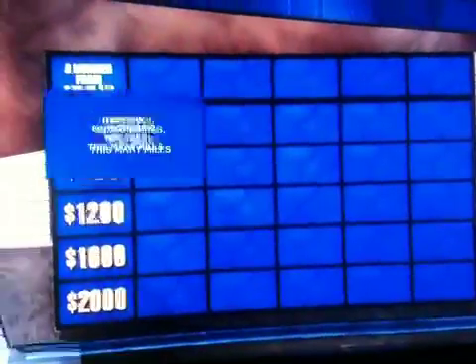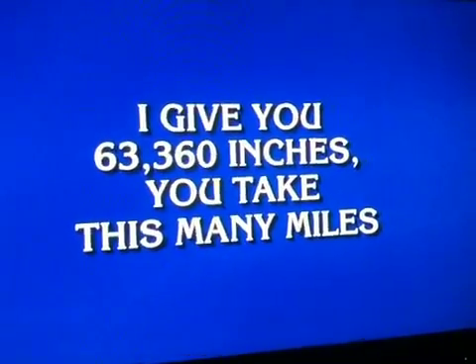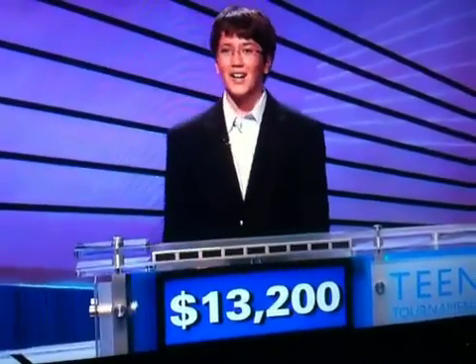Number for 400. I give you 63,360 inches. You take this many miles. Solomon. What is 1? 1 is right. 800.